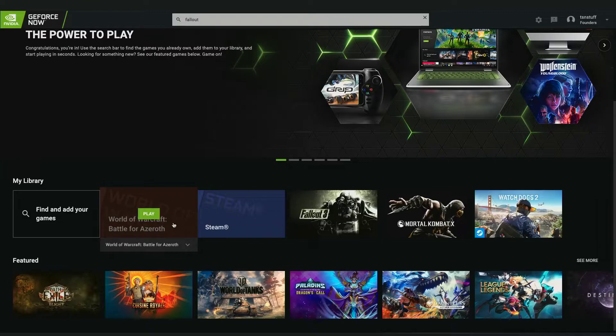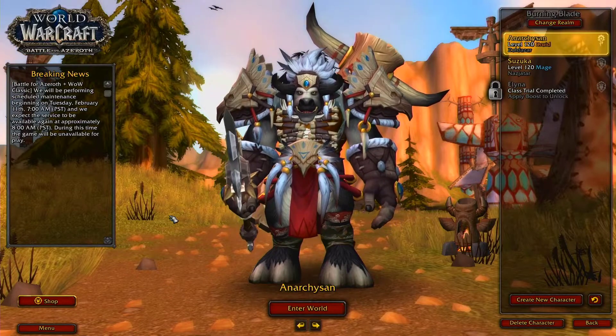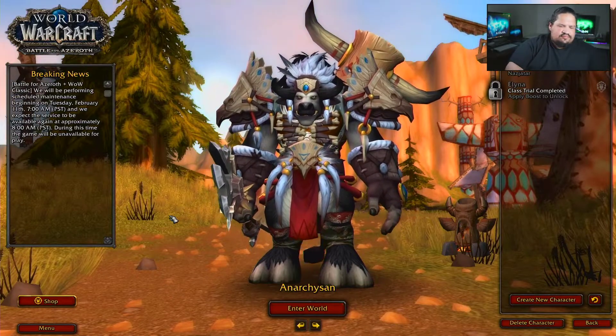There is one saving grace though, and it is World of Warcraft. The fact that I would be able to play World of Warcraft on the go is pretty cool — again without having to carry around that big computer. So let's give World of Warcraft a little try here.